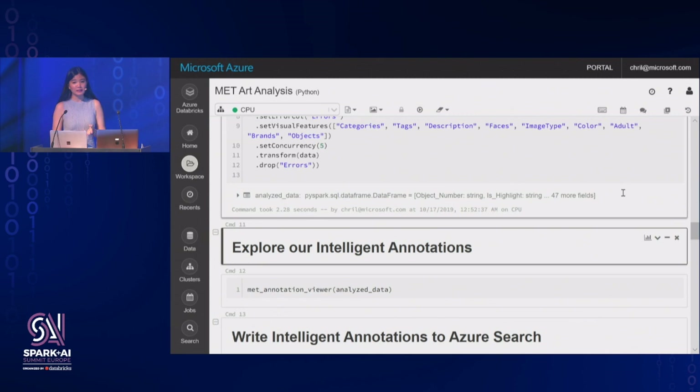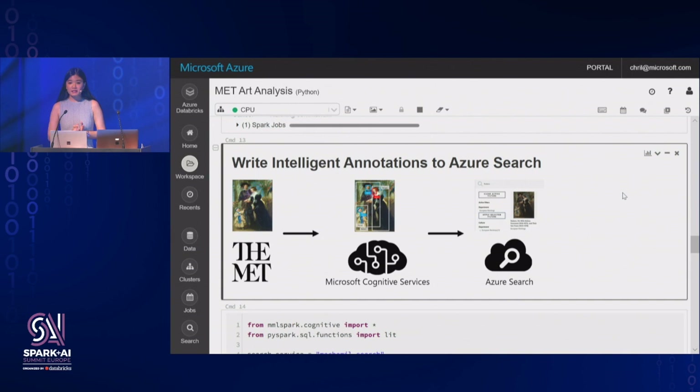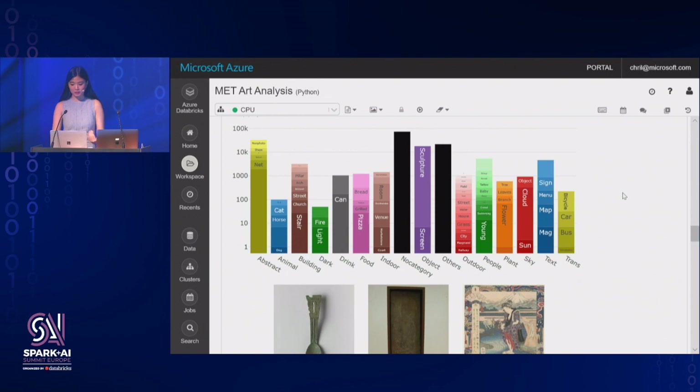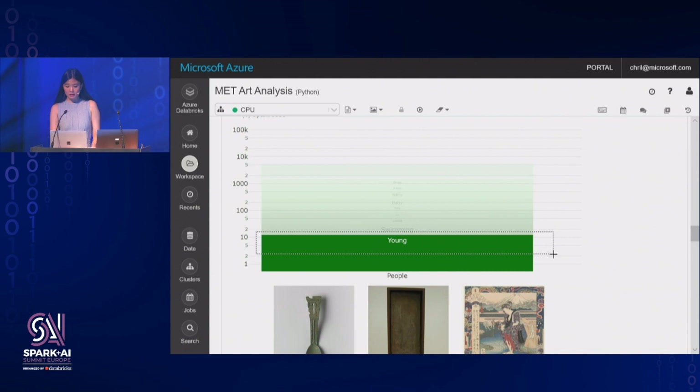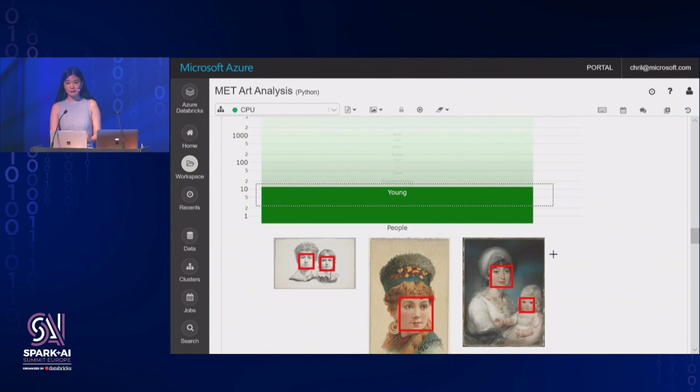Say I'm interested in images about people, specifically artworks about young people. I can filter the artworks to find those about young people and get additional information from other computer vision outputs — like how many faces are there and information about those faces. This only scratches the surface: maybe you want to curate the collection for a younger audience or remove explicit artworks using the adult content filter, or make the collection more accessible for the visually impaired using descriptive captioning. The intelligence you can get increases a lot more when you add other cognitive services on top.